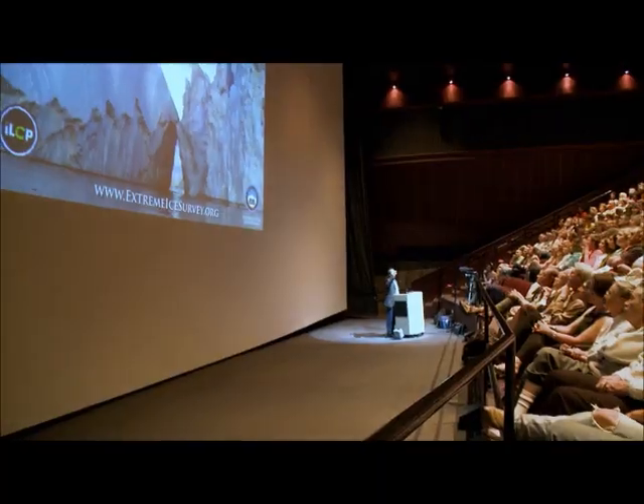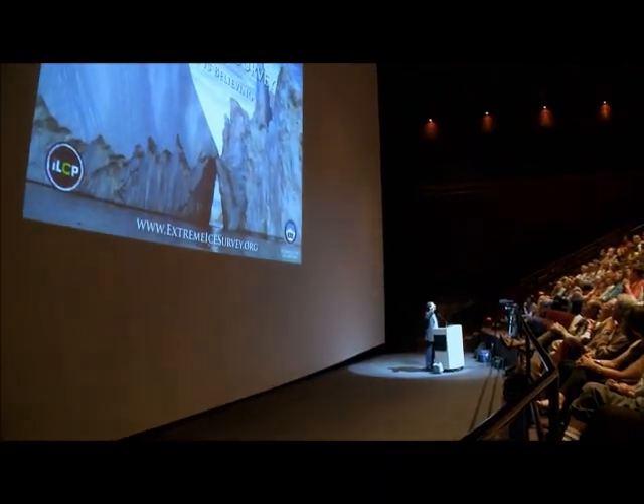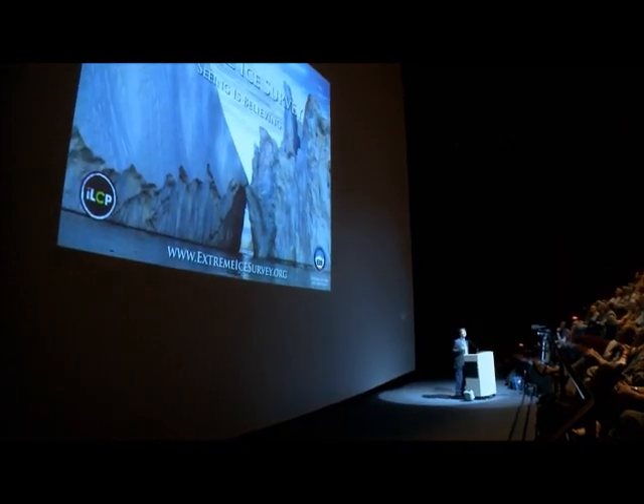Thank you so much. Can we dim the house lights a little bit more? That's better. What I'm here to do tonight is bring to you tangible, visual evidence of the immediacy of climate change itself.